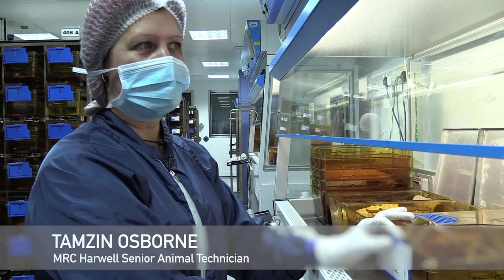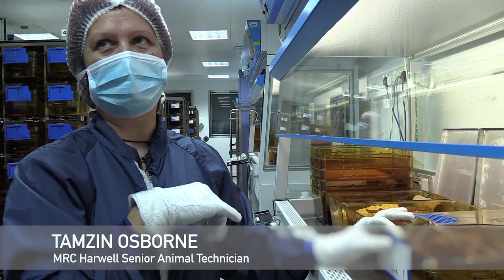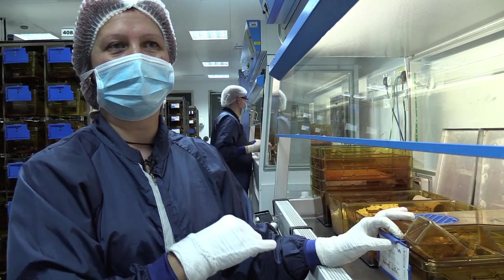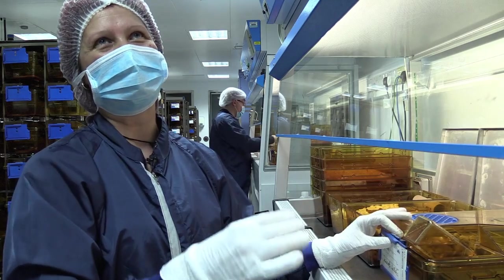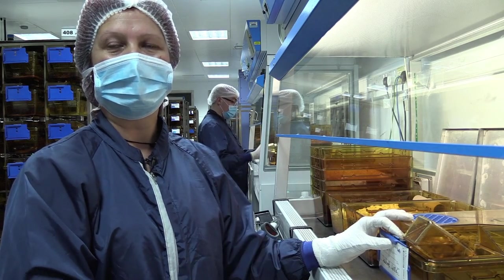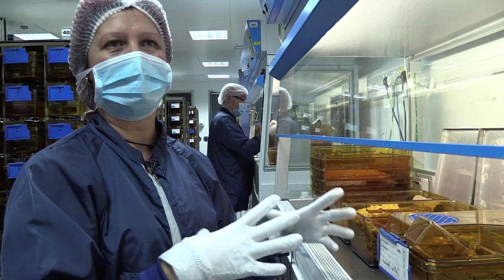We produce our own mice in a separate ward from the one that I work in. It's what we call our clean ward, although the building is a clean building. It's our cleanest ward and everyone that works in there has to shower in. That's where all of the matings are set up to produce the main mice for our centre.